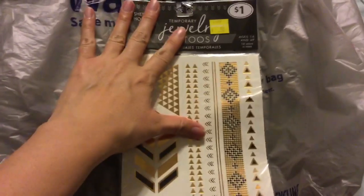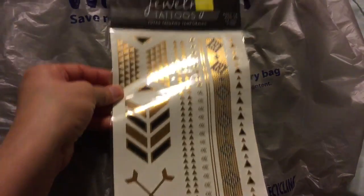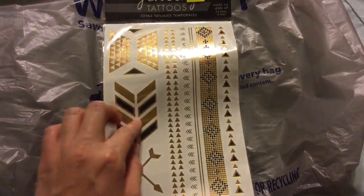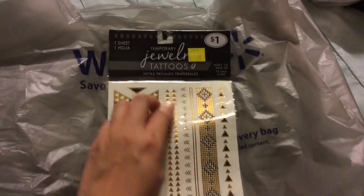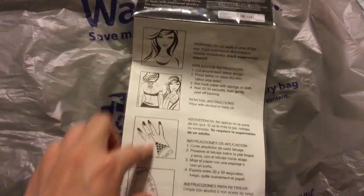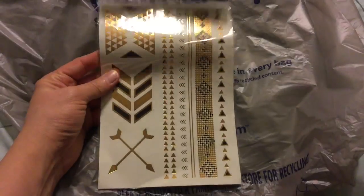I found these really cute jewelry tattoos. I loved it because of the arrow and this herringbone kind of pattern — I'm not sure what type it is, but I've always wanted to try these tattoos. It's just one sheet, and it shows you where to put them and how to use them. For 50 cents I thought I'd give it a try, maybe even my daughters too. They're in gold and I'm really loving gold right now.